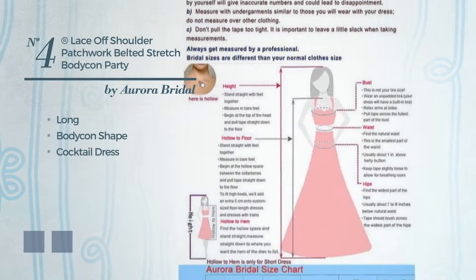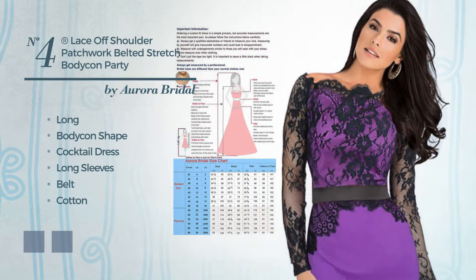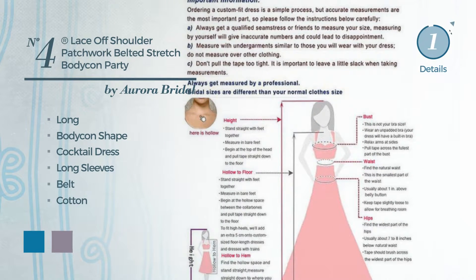Number 4, A Sexy Long Bodycon Cocktail Dress. Featuring long sleeves as well as a belt, made of cotton, styled with pearls. The available color variations include blue jay and purple ash.